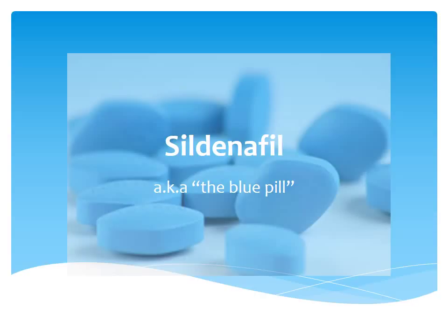Hello everyone, my name is Aaron and I'm going to be talking to you about sildenafil, also known as the blue pill, or some of you may know it as Viagra.